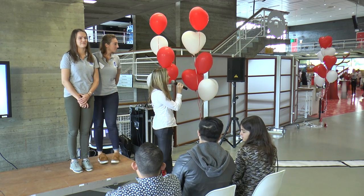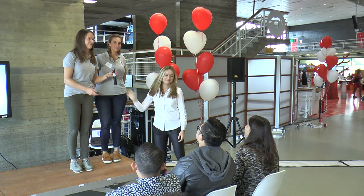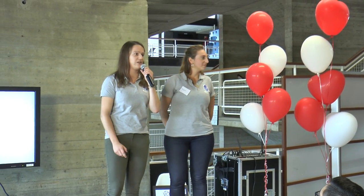Hello everyone, please come to the pitch stage to hear the pitch from Carriobit. Good afternoon, my name is Hanna and this is Pilar and we are representing the Carriobit team of KU Leuven.